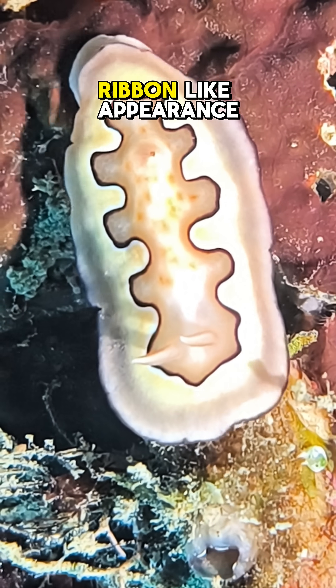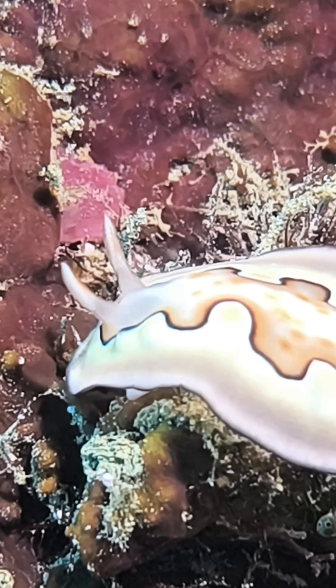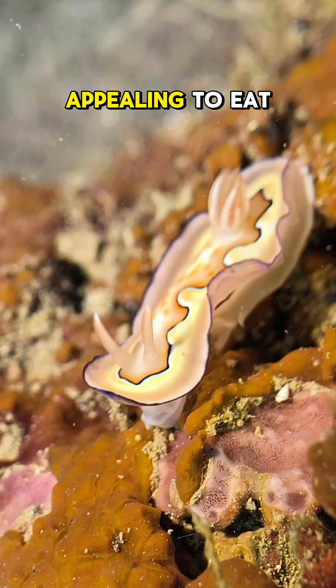Despite their delicate, ribbon-like appearance, these sea slugs are well-adapted survivors. Their bright colors warn potential predators that they contain toxins, making them less appealing to eat.